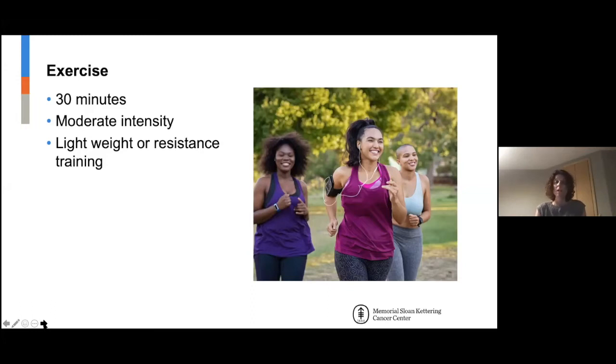If you have a sedentary job, it might be good to do a 10-minute walk in the morning, one in the afternoon, and one in the evening. You also want some light weight or resistance training — two to three pounds of weights or resistance bands, two or three times a week. This is really important for improving muscle mass and bone health.